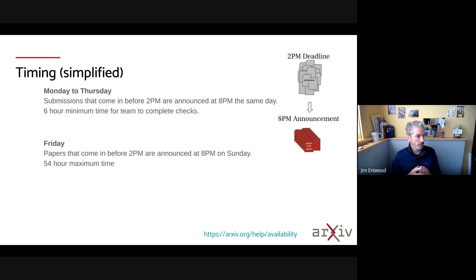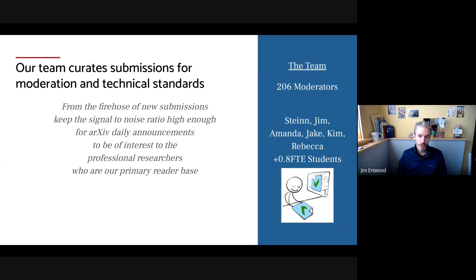A little bit about timing. Submissions come in between 4 p.m. and 2 a.m., or are announced at 8 p.m. that day, except for Fridays where papers that come in before 2 p.m. get announced at 8 p.m. on that Sunday. That time differential is when arXiv staff and moderators do most of the work checking out submissions.